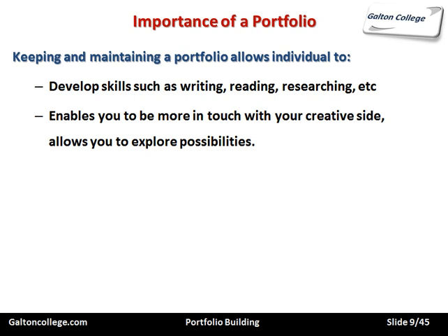It enables you to be more in touch with your creative side and allows you to explore possibilities. CVs are strict, normally quite short documents showing your development academically and experientially through jobs, and also discussing your hobbies and some aspect of your personal development. But a portfolio can be much more creative — it can contain samples of your work, or even a video showing examples of your work.